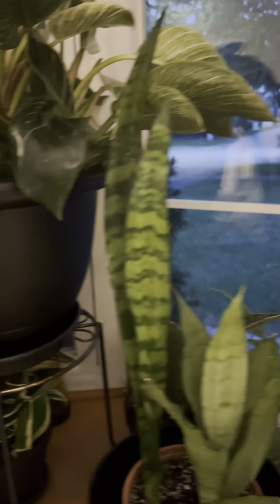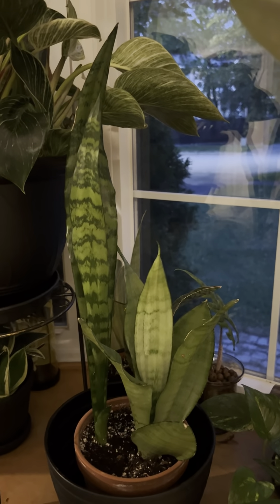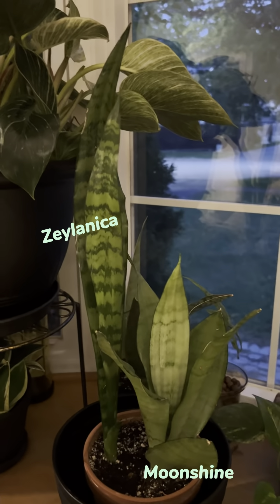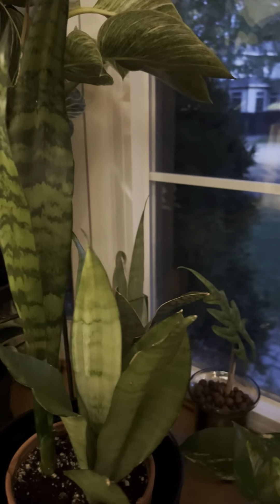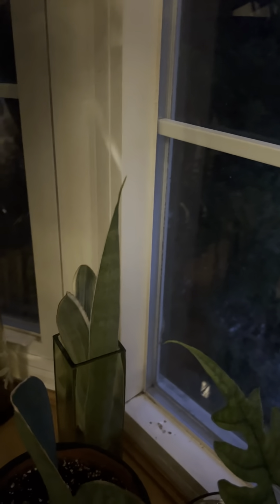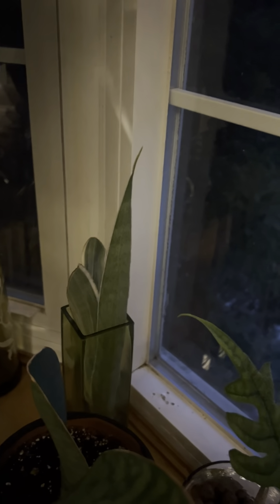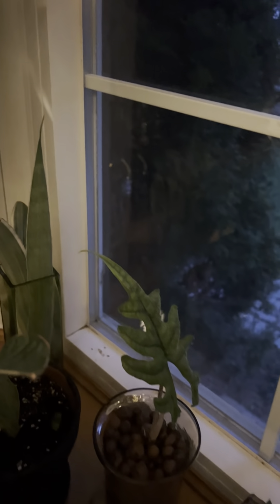Under here I've got my bird's Sansevieria — whatever we want to call it. Then I have a few more, and I'm totally blanking on the names right now, so we're just gonna let these snake plants go. In the back I've got a couple propagating — you can see them in that jar — and it took months. I was almost about to give up, but I got roots.